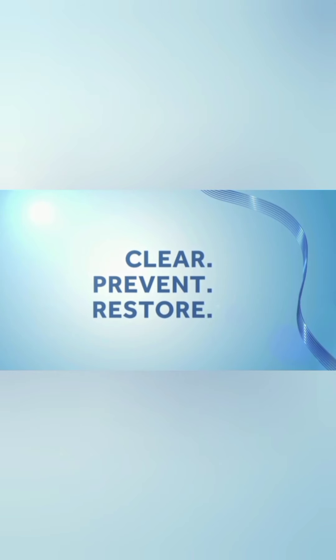Differin gel is able to clear and prevent acne, which helps restore skin's natural tone and texture.